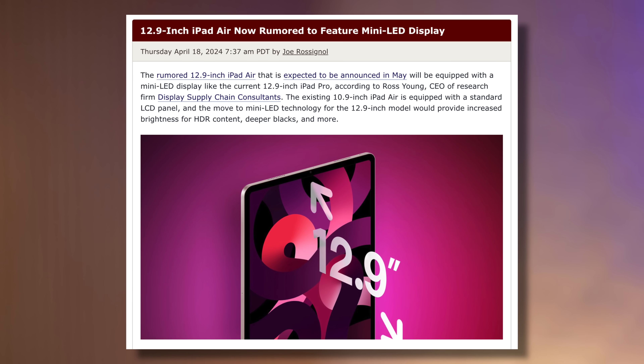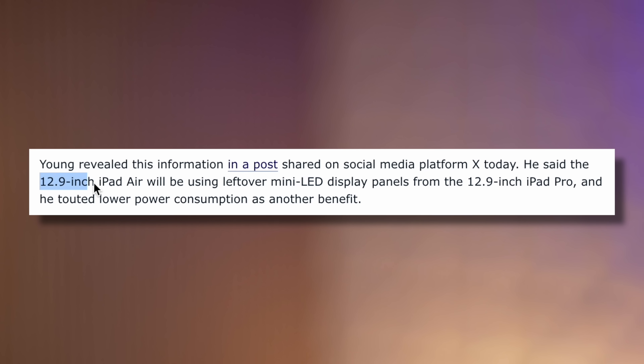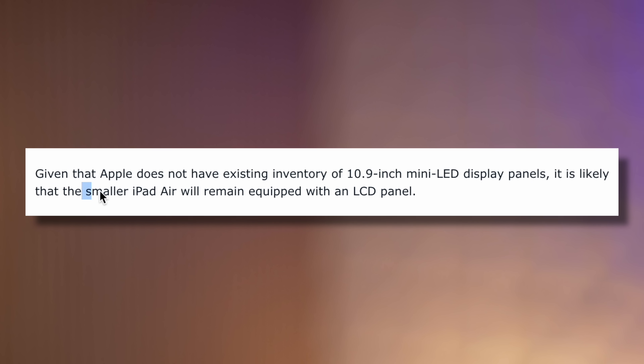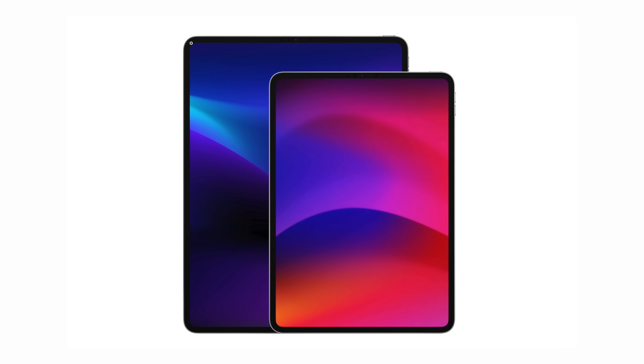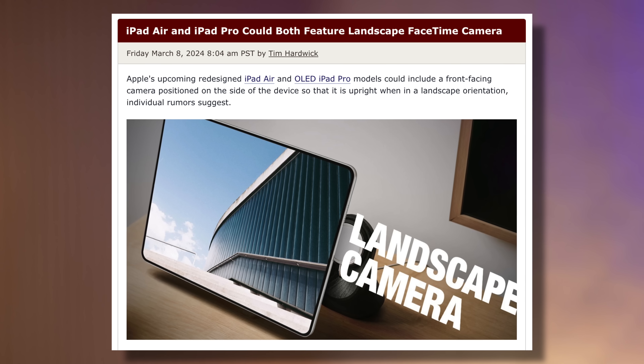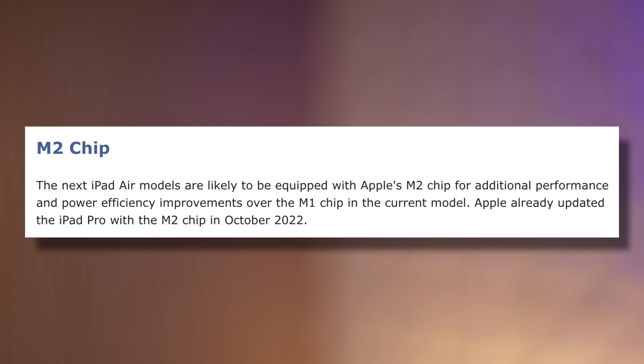The third major product we could get at WWDC is the iPad Air, which keeps getting delayed and Apple might want to push out alongside the iPad Pro as a cheaper option. We've recently found out it could have the same mini-LED display as the 12.9-inch iPad Pro, exclusive to a new 12.9-inch iPad Air, while the smaller 10.9-inch model gets the same LCD display. That could make it a lot more expensive — maybe $900 for the 12.9-inch size, compared to about $700 for the smaller size. It might get the M3 chip to stay competitive, though leaks currently point to M2.